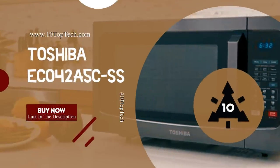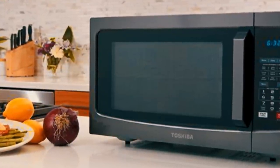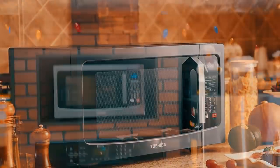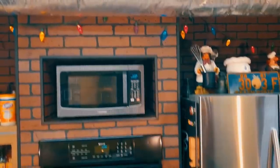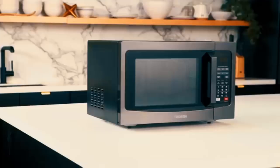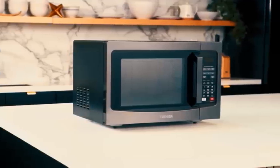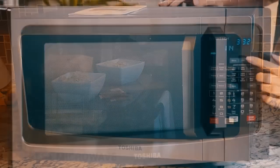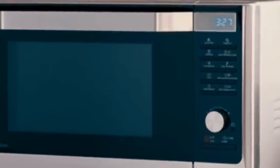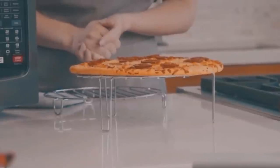Number 7: Toshiba EC042A5CSS. At number 7, it's the Toshiba EC042A5CSS. The EC042A5CSS is a fully-featured countertop microwave and convection oven created with stainless steel interior and a 13.6-inch glass turntable, making it scratch-resistant and easy to clean. It is one of the best microwave ovens, equipped with six pre-set cook modes and a pre-programmed sensor menu to give you optimum heating for popular foods including pizza, potatoes, veggies and more.